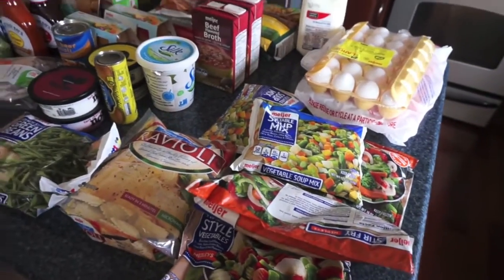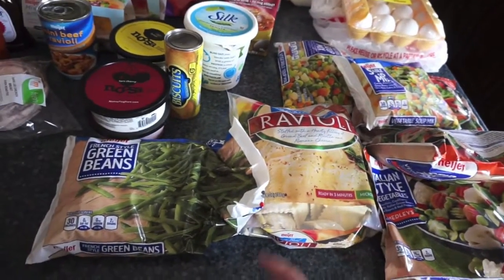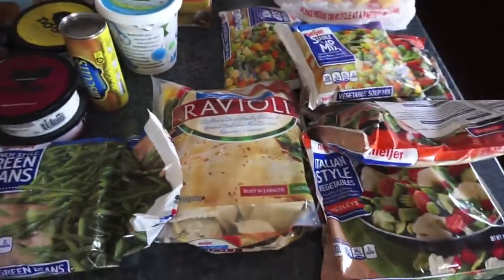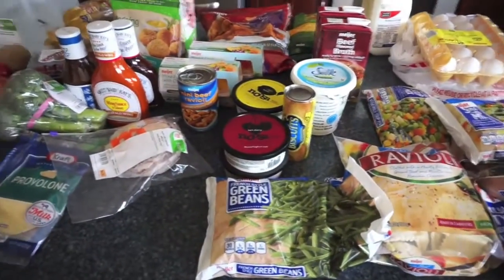I also got two of the soup mix veggies — I'll use one this week and the other whenever. Then I got some beef raviolis; I just wanted to make ravioli one night for dinner. They were out of the portobello mushroom ones — I was going to get one beef and one portobello mushroom. I like the mushrooms. And that is it! I'm going to put up the cold stuff, and then I'll show you guys our two-week meal plan.